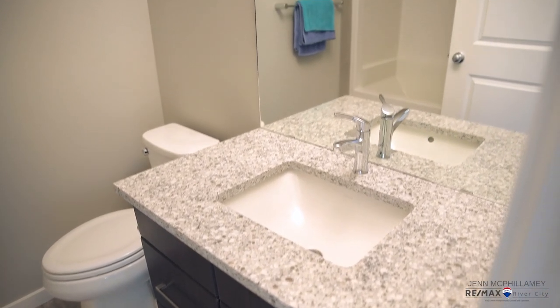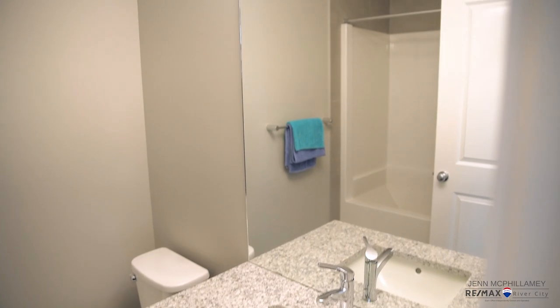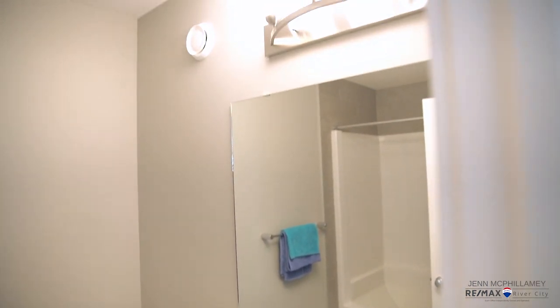In addition to the two bedrooms you've got a full bathroom with a bathtub and shower. In this home you're not only going to find the granite countertops in the kitchen — you're going to find them in all bathrooms too.